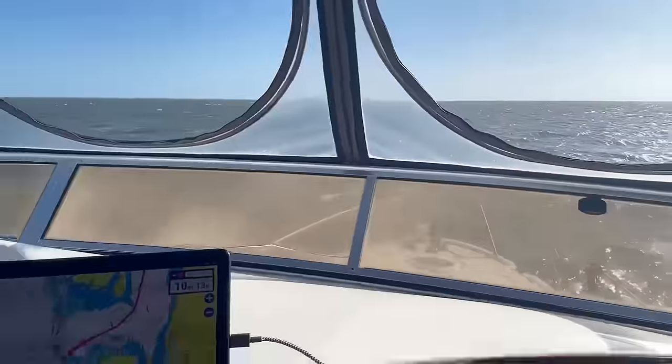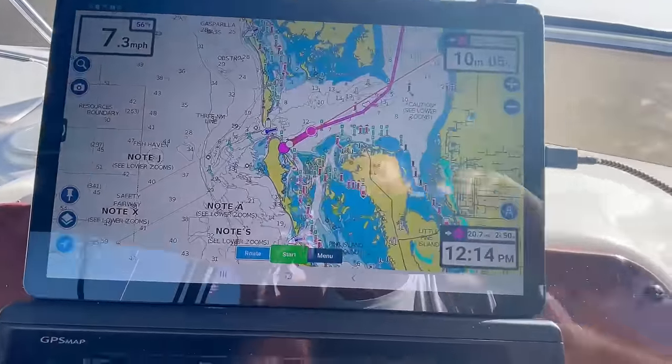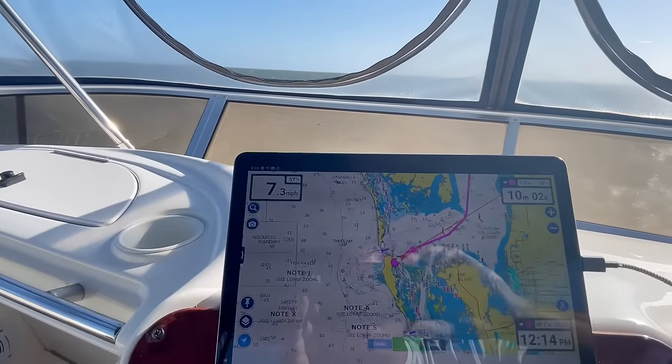A lot of whitecaps — we're going right into it. It's going to slow us down a little bit. We might pick it up a little bit later, but it should take us about three hours at about seven or eight miles an hour.